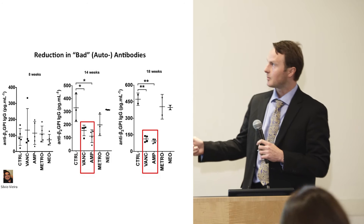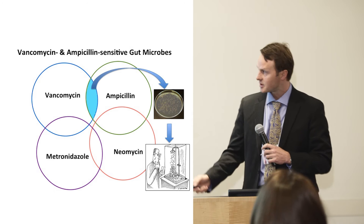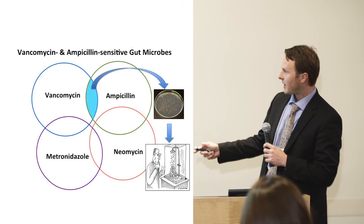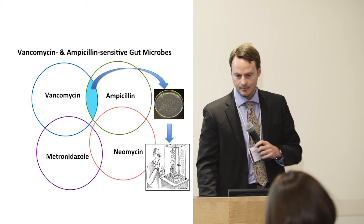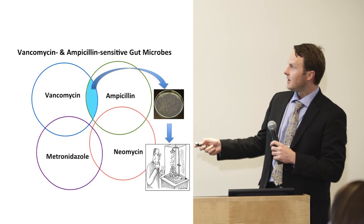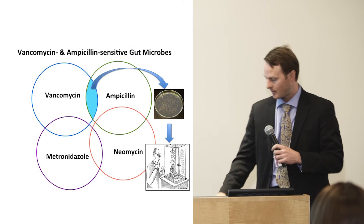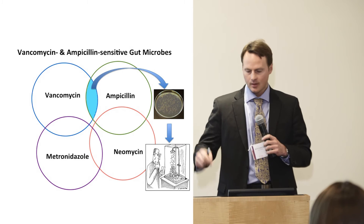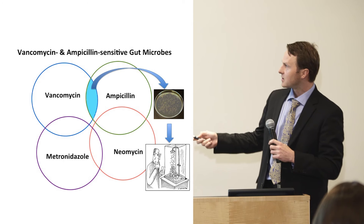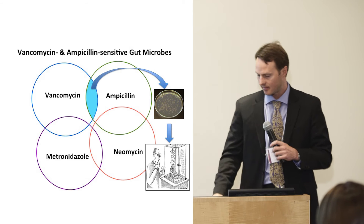The antibiotics also reduced the so-called bad antibodies — the autoantibodies against beta-2-glycoprotein-1. Across time, as these mice age and get higher and higher titers of these bad antibodies, the antibiotics could prevent the formation of them. We're currently looking at the microbes in the gut of colonies of mice treated with these different antibiotics, and the goal is to culture them and put them into germ-free mice to identify which are the key bad microbes driving these antibodies.